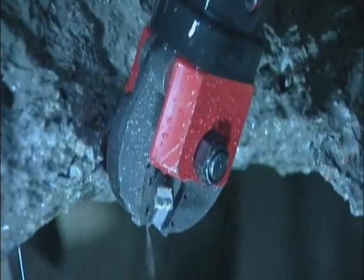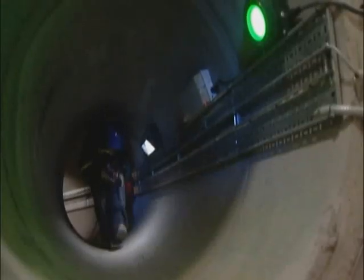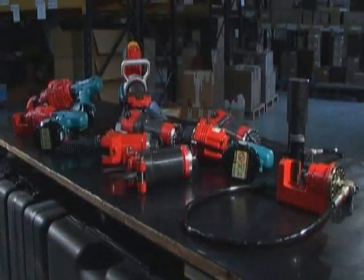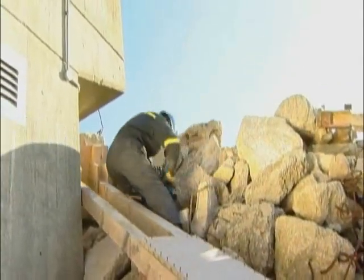Firefighters, police forces and urban search and rescue teams need the best tools for their demanding jobs. Saving lives and effective extrication is all about functionality and reliability of equipment. The Ogura range of battery-powered hydraulic tools are a portable, lightweight, compact and truly unique and versatile series of cutting, spreading and forced entry tools.